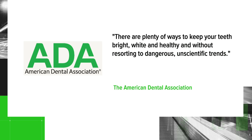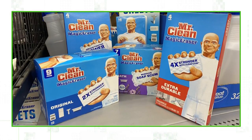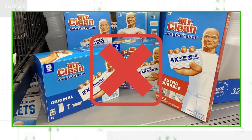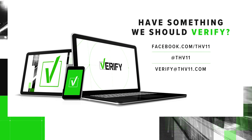The American Dental Association says there are plenty of ways to whiten your teeth without resorting to dangerous and unscientific trends. So we can verify: a Mr. Clean Magic Eraser may temporarily whiten your teeth, but it's likely to cause long-term damage and possible health complications from ingesting the dangerous chemicals. Do you have something for us to verify? Drop us an email or reach out to 11 on social media.